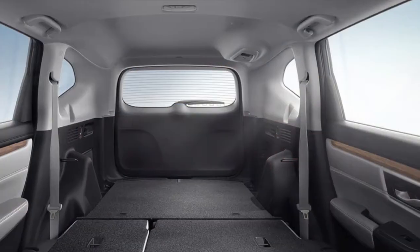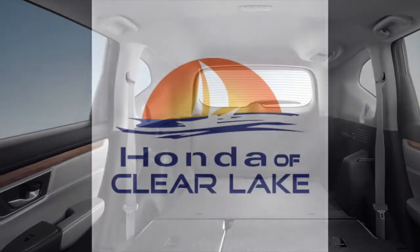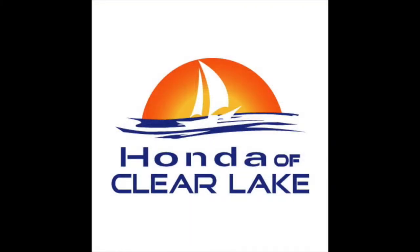Enjoy top safety features and great miles per gallon when you take the Honda CR-V for a spin. Come stop by Honda of Clear Lake for your test drive today.